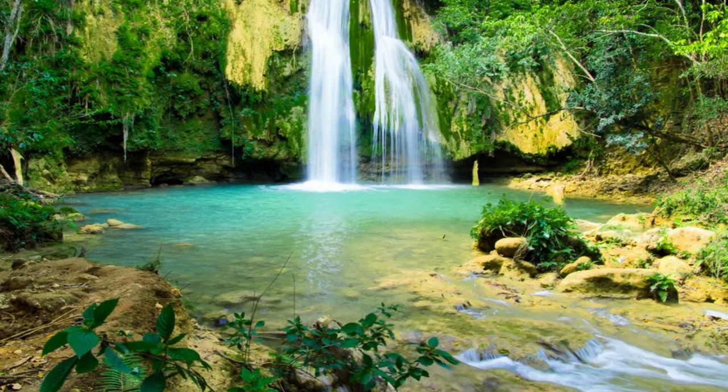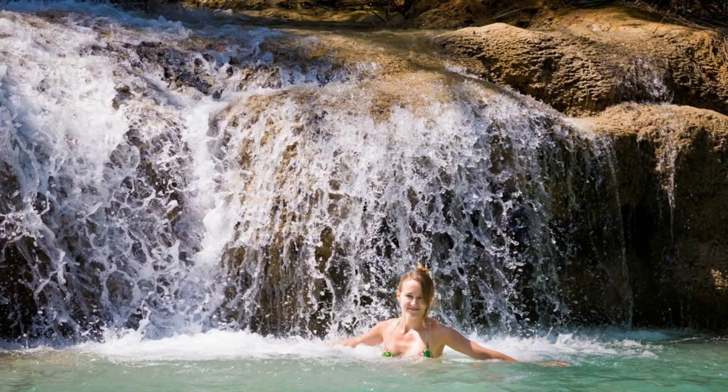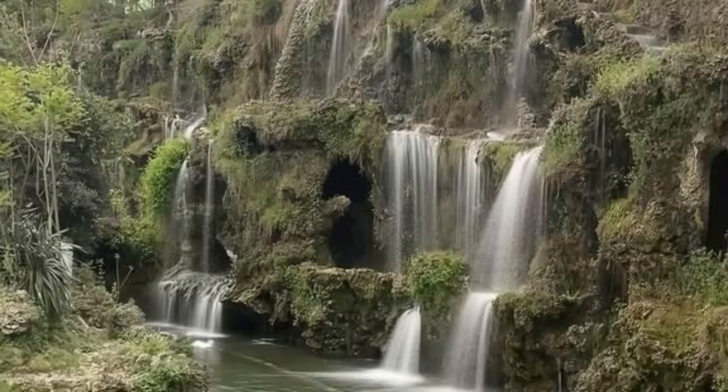El Lim Waterfall. Discover the natural splendor of El Lim Waterfall, one of the Dominican Republic's most spectacular cascades. Trek through lush tropical forests and rugged terrain to reach this hidden gem, which plunges over 50 meters into a crystal-clear pool below. Take a refreshing swim in the cool waters of the waterfall, or simply relax and admire the breathtaking scenery. With its dramatic beauty and tranquil atmosphere, El Lim Waterfall is a must-visit destination for nature lovers and adventurers.